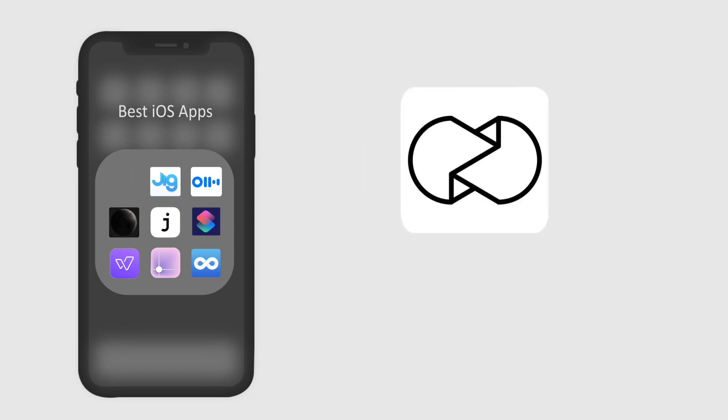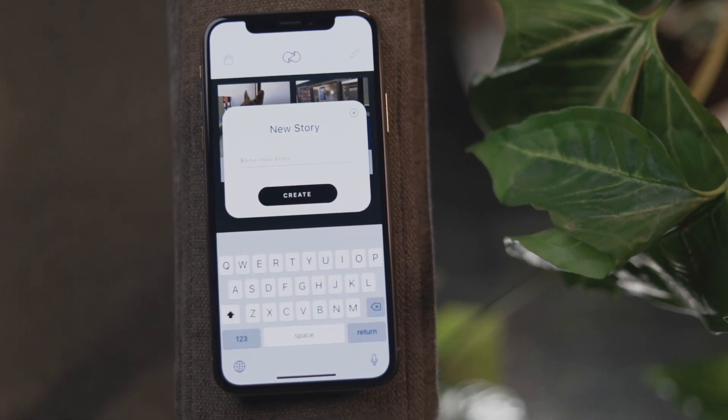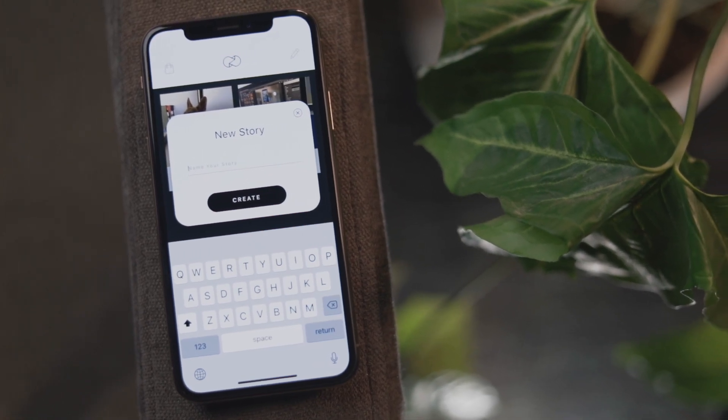Let's start with this video. The first app on the list is called Unfold and it's an amazing app which you can use to make really creative stories for your social media platforms.